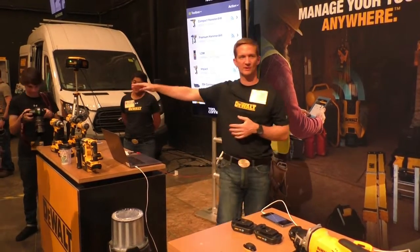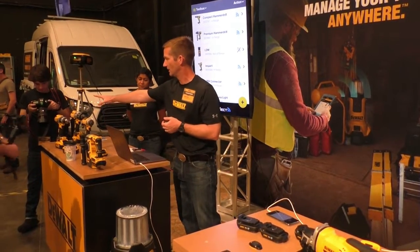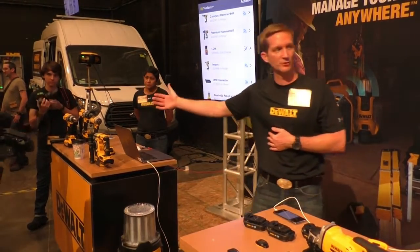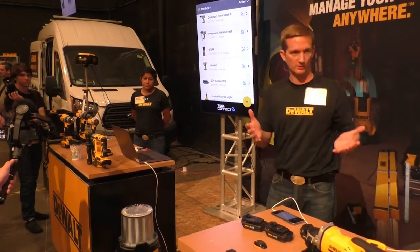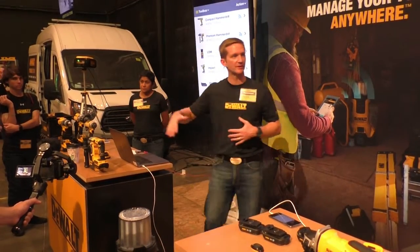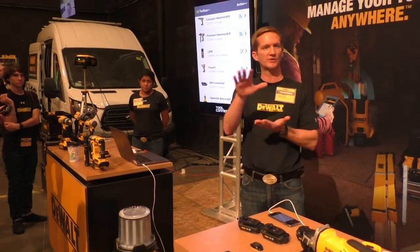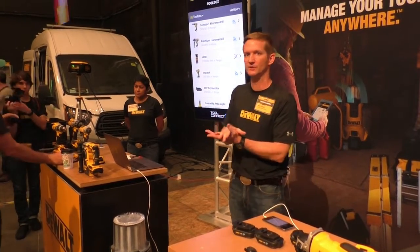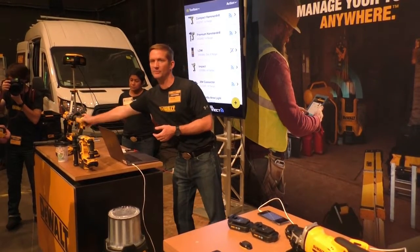We also have new tools with control aspects. Launching in the back half of the year — this fall — are our new Bluetooth-integrated tools: the premium drill, premium hammer drill, compact drill, and impact. These give you asset management functionality as well as customization options. During the hands-on session we'll showcase how these tools work — changing the RPM, changing the LED brightness, and changing the LED timing.